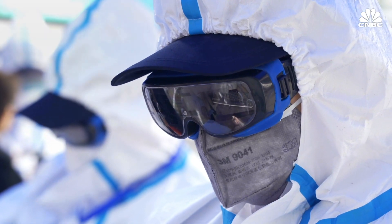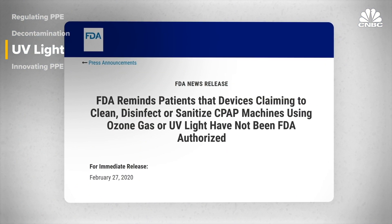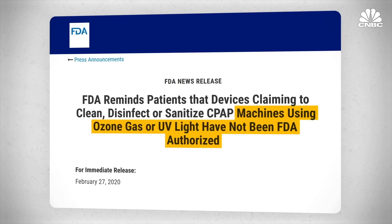We are learning that we can safely decontaminate an N95 multiple times and still know that it fits and that the filter is working. I'd be much more comfortable going into that patient room with decontaminated PPE rather than a mask not meant for someone on droplet precautions. Companies are trying to develop other ways to sanitize PPE, although the FDA issued a reminder that machines using ozone gas or UV light have not yet been approved for decontamination.